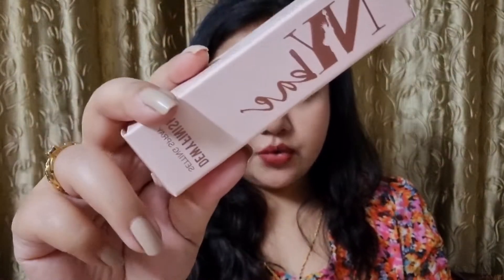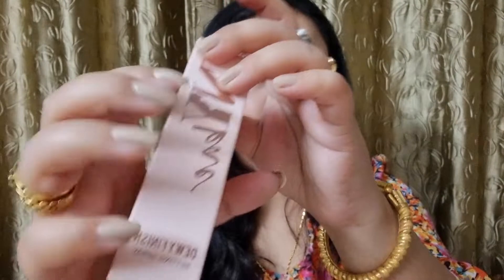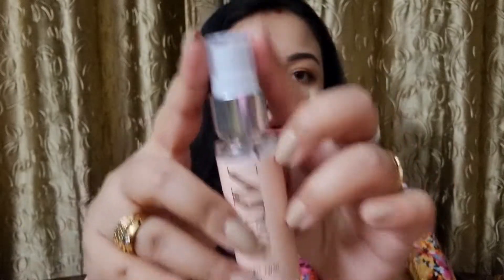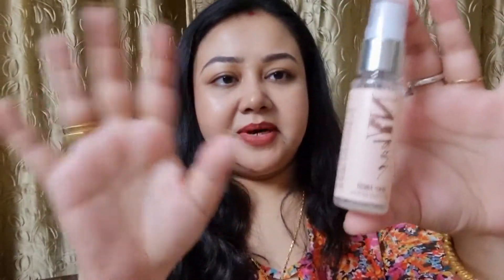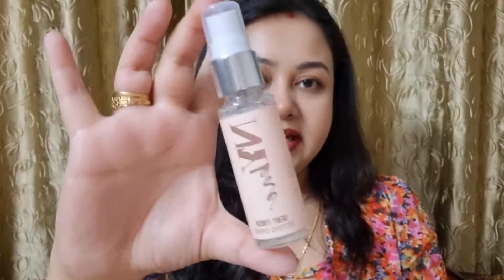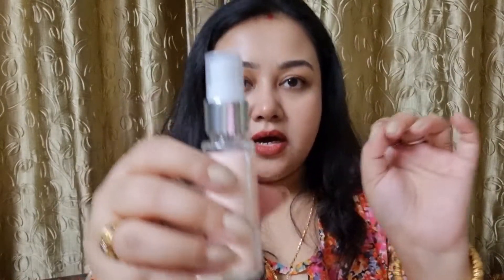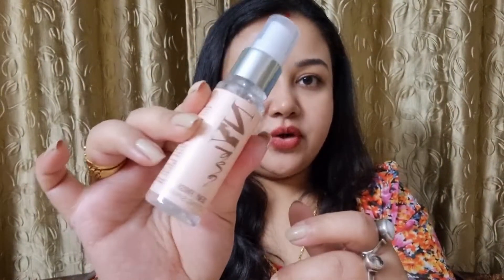I purchased this product and I am going to share my experience. The outer packaging is cardboard in pink color. When you open it, the main product is inside — it is a plastic bottle, not too big. You get a cap which is a sturdy travel-friendly cap. However, the cap can come open if you keep it in a bag, so be mindful of that.